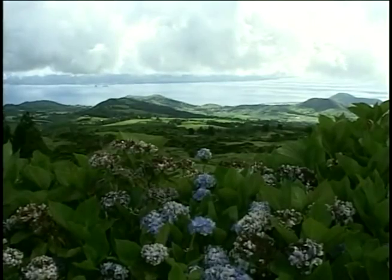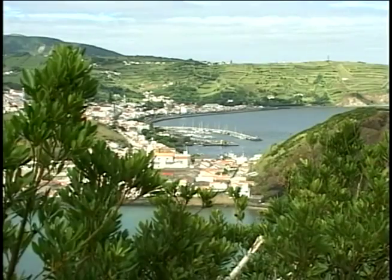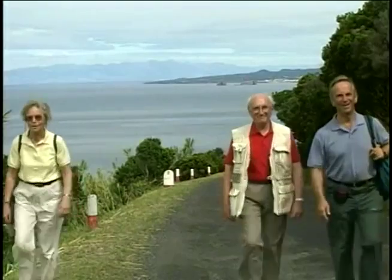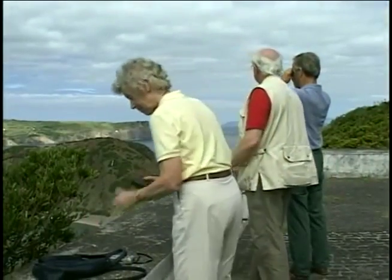Faial is essentially a huge volcanic cone. Over the years and centuries, numerous eruptions have taken place. A good way to get a sense of the island as a whole is to put on your walking shoes and hike to the top of Monte da Guia.